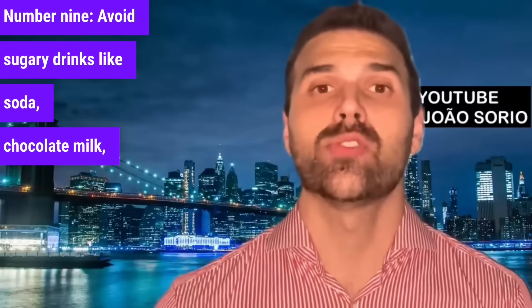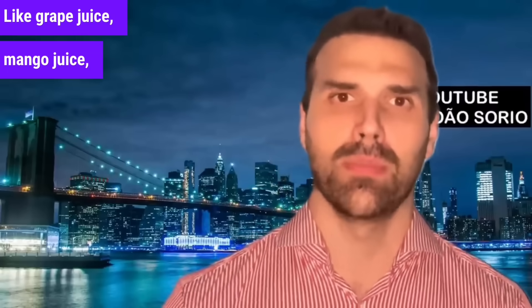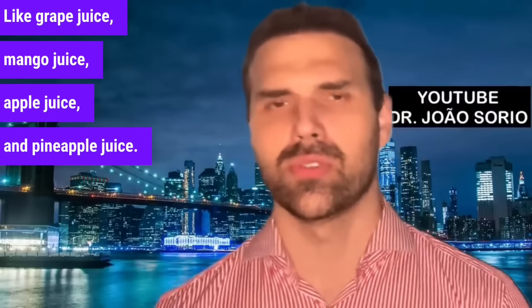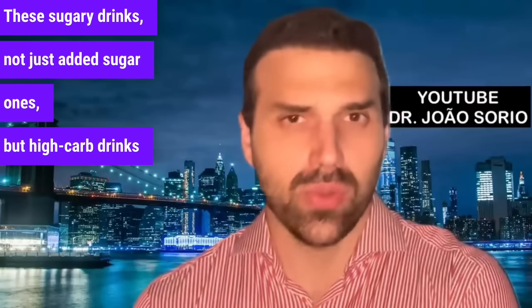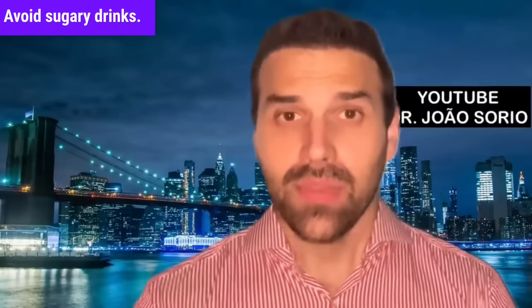Number nine: avoid sugary drinks like soda, chocolate milk, and fruit juices such as grape juice, mango juice, apple juice, and pineapple juice. These drinks — not just ones with added sugar, but high-carb drinks and sodas plus chocolate milk — have extra calories and sugar. Watch out for drinks and avoid sugary ones.